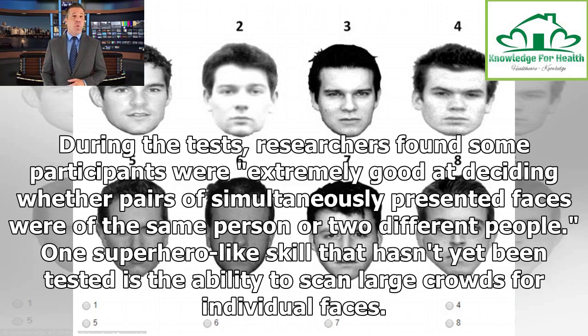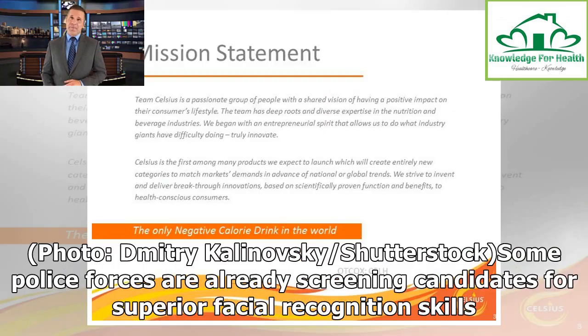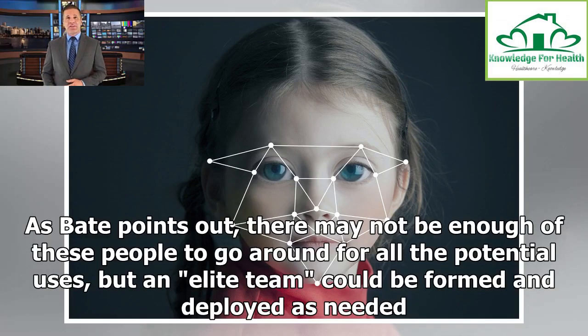One superhero-like skill that hasn't yet been tested is the ability to scan large crowds for individual faces. In real-world applications, super recognizers could scan security or television footage for a missing person or suspect. Some police forces are already screening candidates for superior facial recognition skills. These super spotters could scan CCTV or security camera footage for a missing person, victim, or suspect, or they could examine passports at airports or border crossings. As Bate points out, there may not be enough of these people to go around for all the potential users, but an elite team could be formed and deployed as needed.